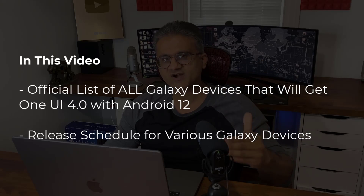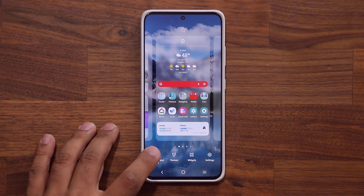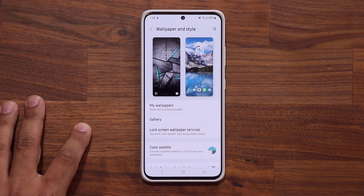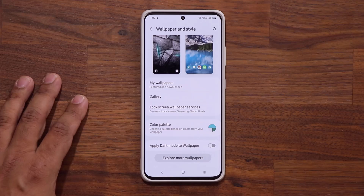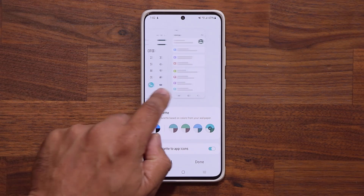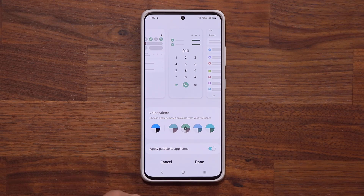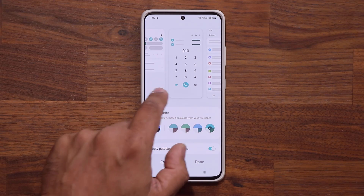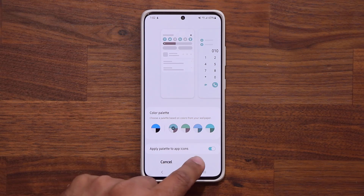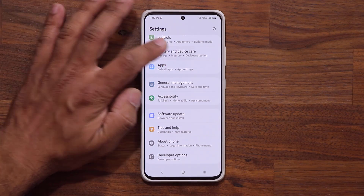If your device is eligible, and when you should expect to get that update — I know a lot of people have been asking me this question. So if you have a Samsung Galaxy S21, you should be getting the update today. You may not get it right away. Some people have already gotten it, but some people will be getting this in waves. My phone has not gotten it yet, so I'm just waiting for it to make a full video about all the new features and the stability of One UI 4.0.